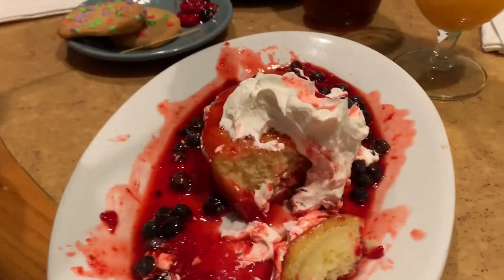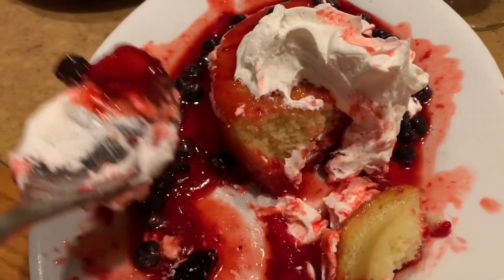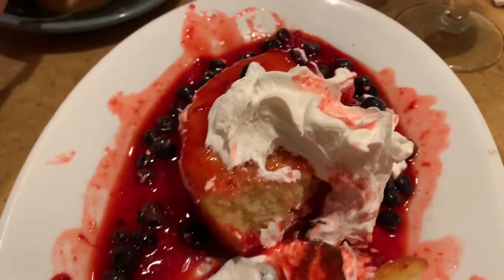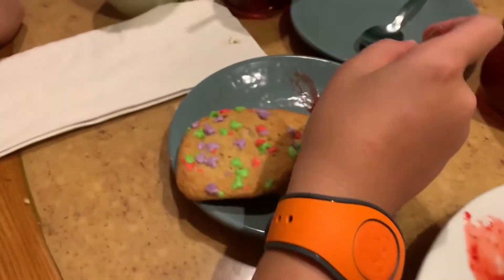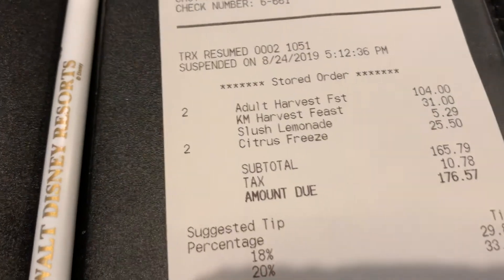So we started to devour the dessert. It's a strawberry blueberry upside-down cake with fresh whipped cream. Emily got two sugar cookies with hidden Mickeys. This meal cost us $176.57.